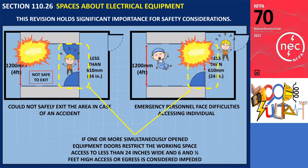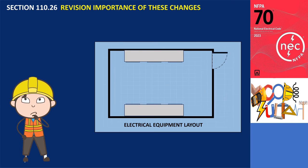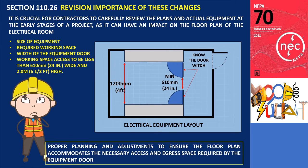The revised text states that access or egress is considered impeded if one or more simultaneously opened equipment doors restrict the working space access to less than 24 inches wide and 6.5 feet high. This change holds significant importance for electrical designers and contractors. It is crucial for contractors to carefully review the plans and actual equipment at the early stages of a project, as it can impact the floor plan of the electrical room, specifically due to the width of the equipment doors. Being aware of this requirement allows for proper planning and adjustments to ensure the floor plan accommodates the necessary access and egress space required by the equipment doors.